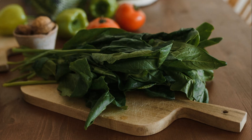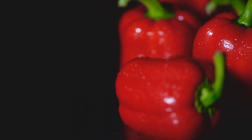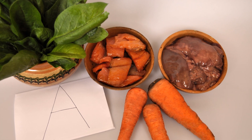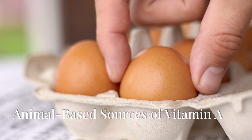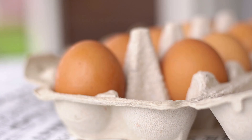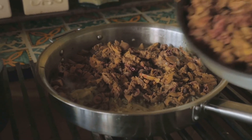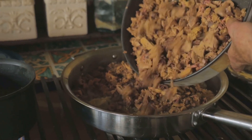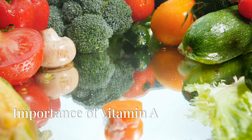Don't forget brightly colored fruits and vegetables — red bell peppers and mangoes are fantastic sources of vitamin A, and they add vibrant flavors to your meals. For those who consume animal products, vitamin A is also found in eggs, cheese, and fortified milk. The form of vitamin A in these foods is called retinol, which your body can use directly. Liver is one of the most concentrated sources of vitamin A, but it should be eaten in moderation due to its potency.